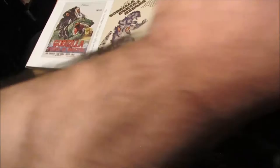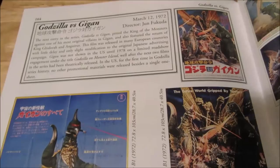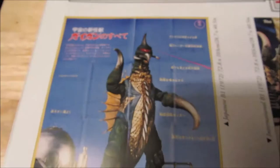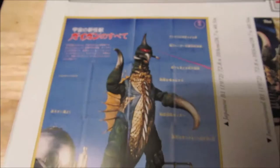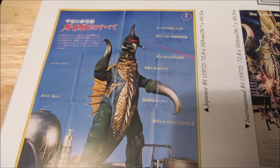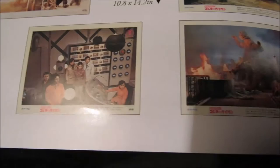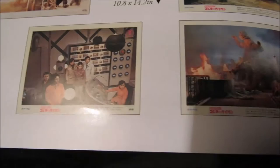Next up, Godzilla vs. Gigan. I know in my top 10 video I think this was number 5 on my list. But I'm going to have to change it — it's not really official, I kind of tend to move them around. I have to move Gigan from my number 5 spot. It has pretty much moved from number 5 to number 3. I really, really love this movie a lot. Godzilla vs. Gigan is just a really, really fun movie to watch. I'm a big Gigan fan — he's definitely one of my favorite Godzilla monsters.